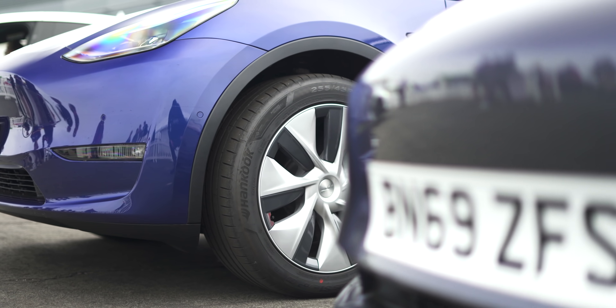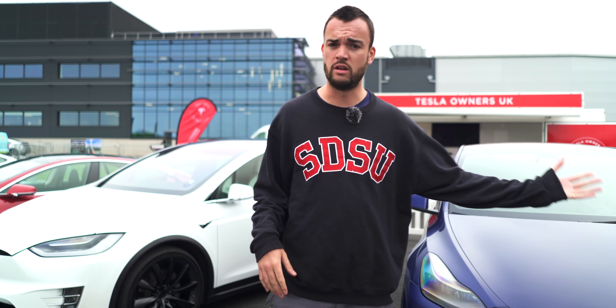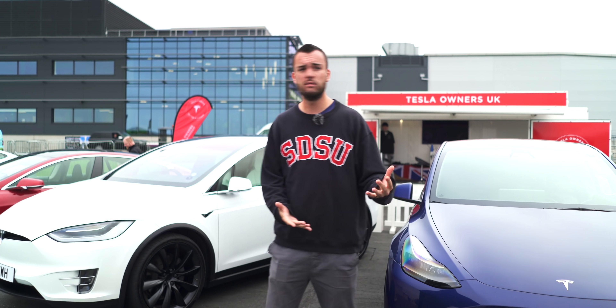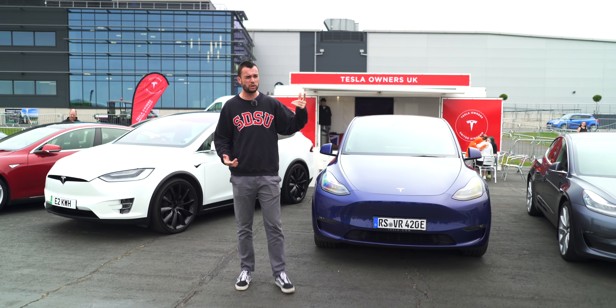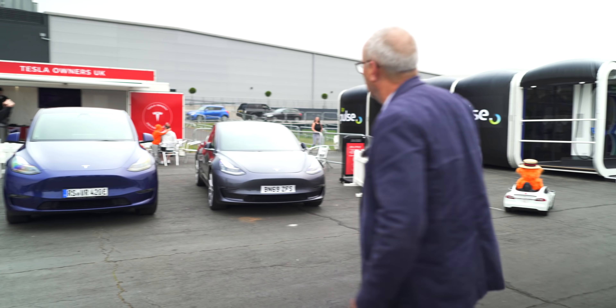I think the only way we could conclude this video is by hearing from an owner of a Model 3 and getting their thoughts on this brand new Tesla. There's not too many people here because we're not opened yet. Guys, does anyone here own a Model 3? Yes, the young man at the front — do you want to come join me on set?